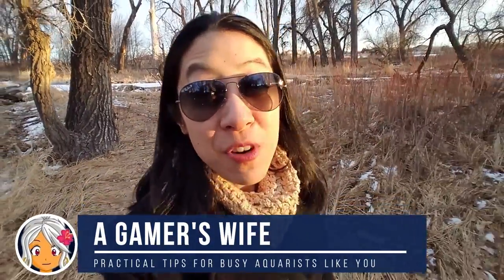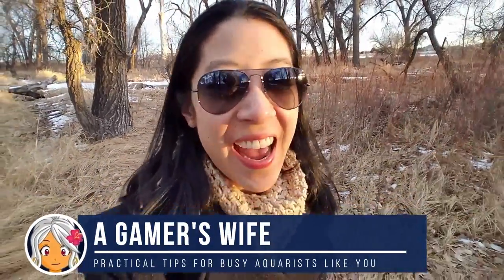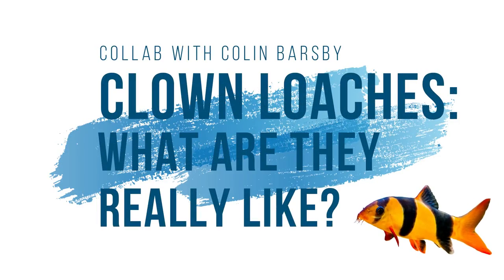Hi, I'm a gamer's wife here with practical improvement tips for busy aquarists like you. Owning clown loaches is definitely on my bucket list. Yes, they get huge, I know, but everyone says they're like playful puppies with interesting behavioral quirks. The problem is whenever I research species on Google it always gives me really high-level information, so I want to talk to an actual longtime owner of clown loaches to get the entire scoop on what it's really like. I'm new to Colin Barsby's channel, but when I saw those four-year-old clown loaches of his in a lushly planted aquarium, I knew I had to talk to him.